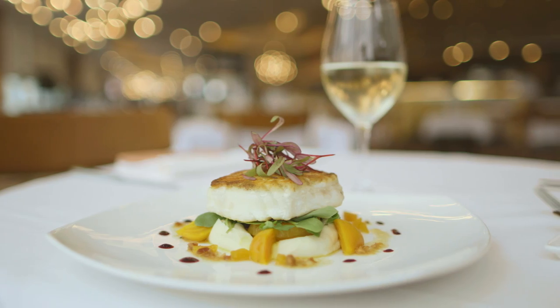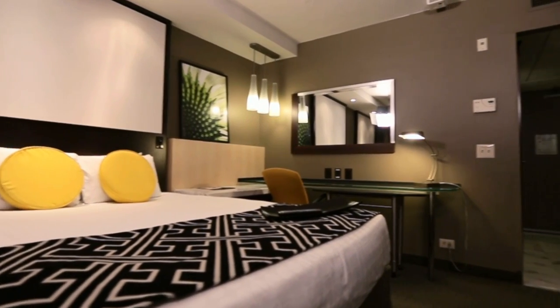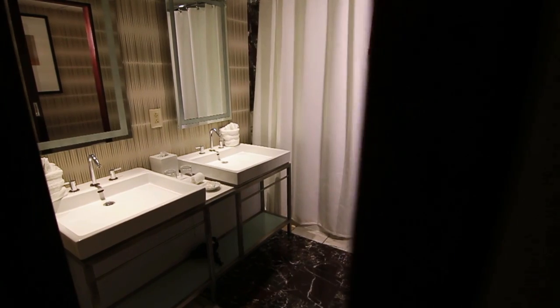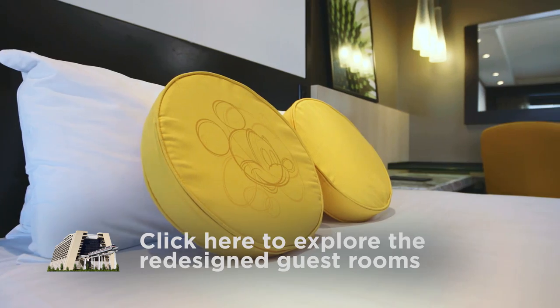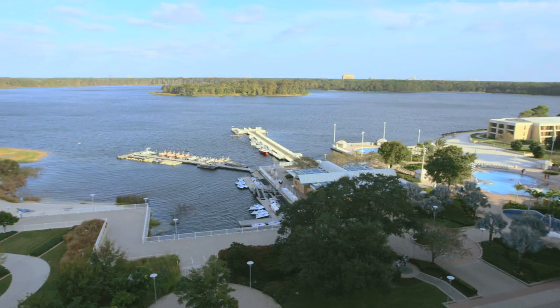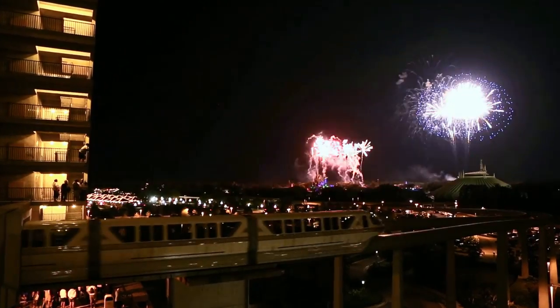The incredible cuisine here is matched only by the views. Inside, a stunning vision of the future continues with newly redesigned and redecorated guest rooms. Each guest room and suite is colorful, futuristic, and cozy comfortable. Many guest rooms offer a balcony view of Bay Lake, Seven Seas Lagoon, the Magic Kingdom, and of course, the nightly fireworks.